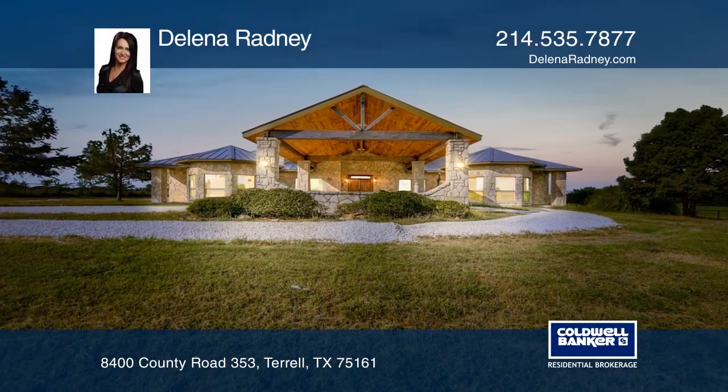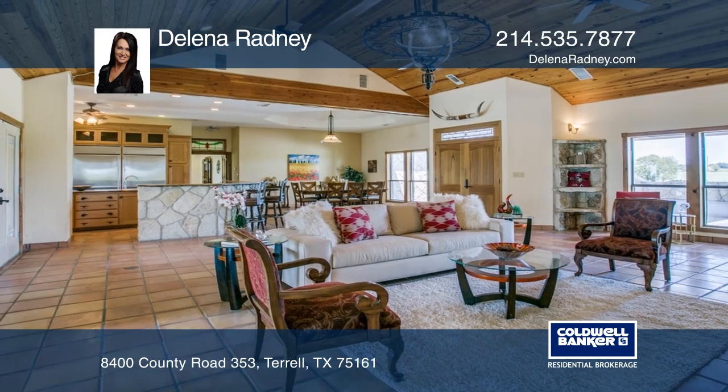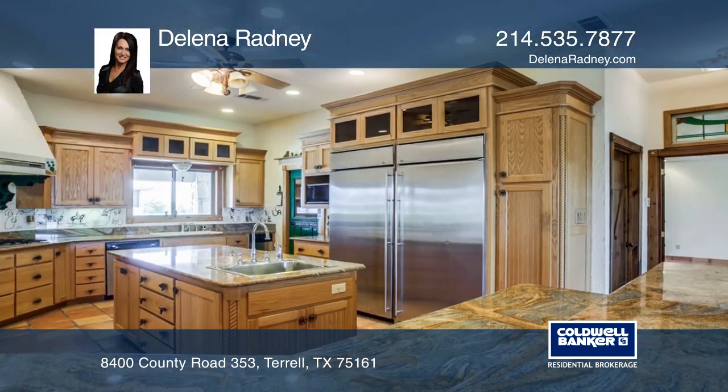This beautiful four-bedroom, three-bath ranch house sits on approximately 10 acres. The property has a gated entry, a pond, and is partially fenced.